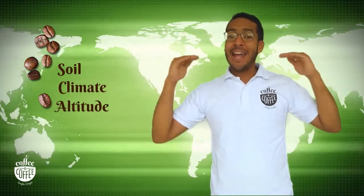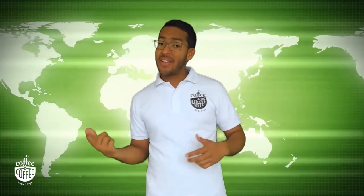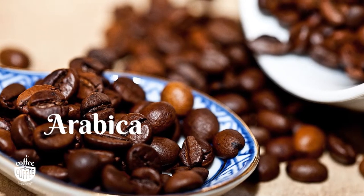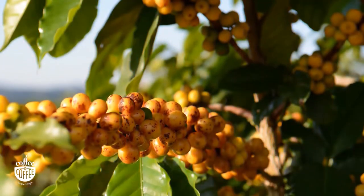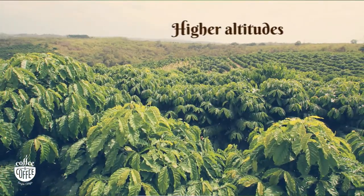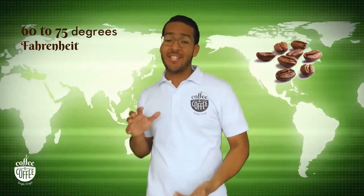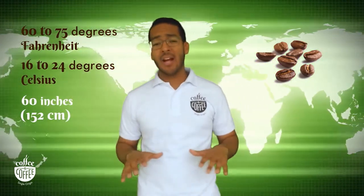Soil, climate, and altitude affect the flavor of the beans. Coffee has two main varieties: Arabica and Robusta. Arabica is descended from the region of Ethiopian coffee trees. The coffee made from this variety is mild and aromatic, and accounts for about 70% of the world's coffee production. These coffee trees grow best at higher altitudes, between 2,000 and 6,000 feet above sea level. Mild temperatures and about 60 inches of rain per year ensure Arabica's growth. Heavy frost will kill Arabica coffee trees.